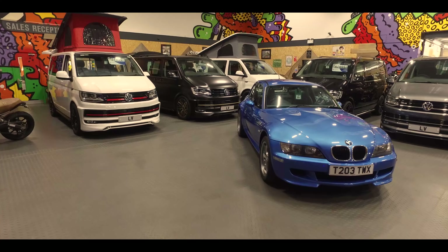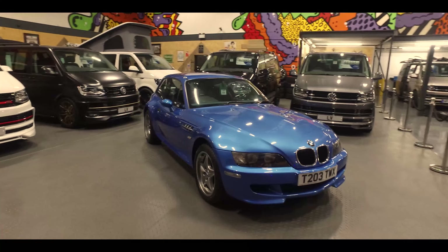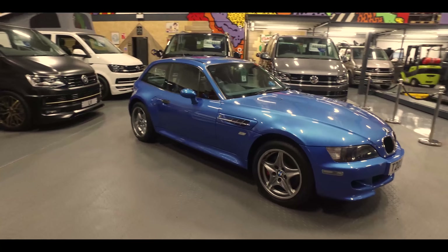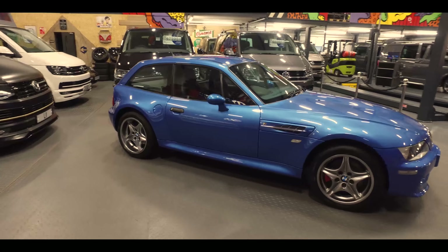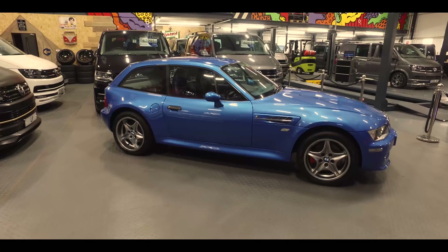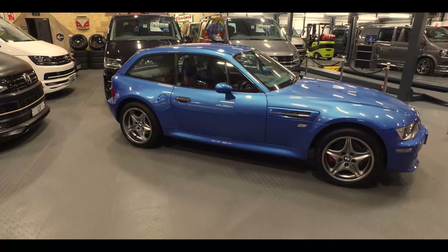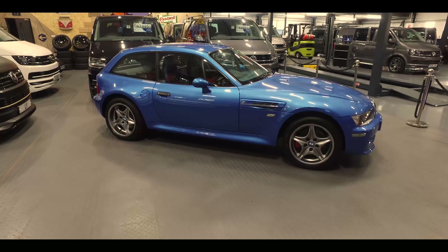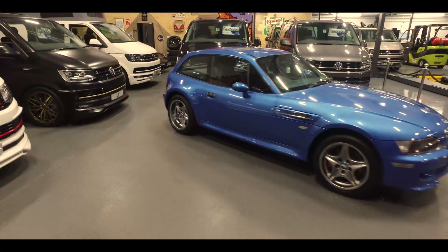First of all we've got this little M Coupe - a real special car. This Estro Blue one we've really gone to town on with refurbishing: it's had a full respray, wheels refurbished, full service, and all new suspension, shock absorbers and springs. So it's ready to go straight into somebody's collection - that is a beauty.